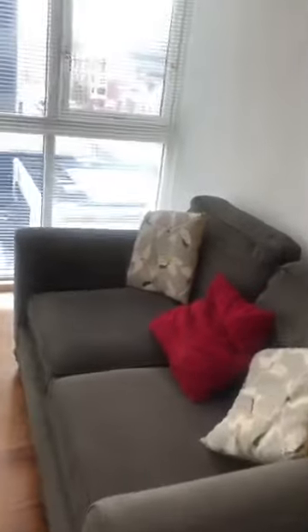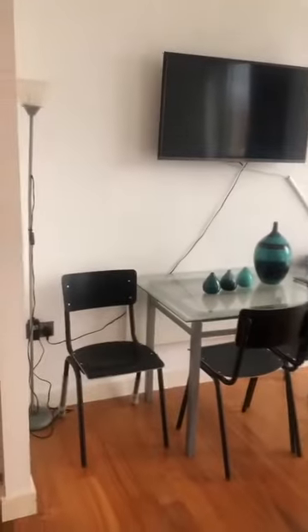This is laminate flooring, all electric, no gas. This is the live-in area — you've got the view here to the city centre.